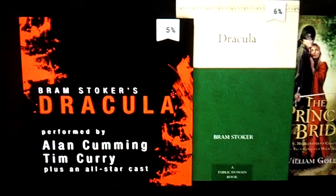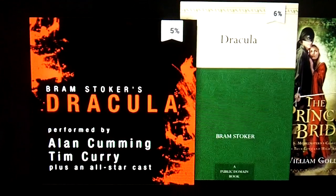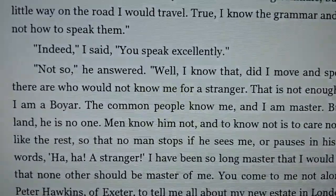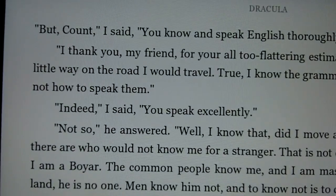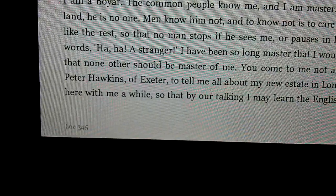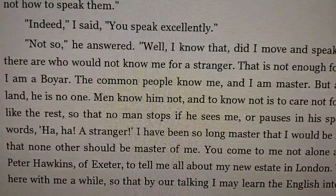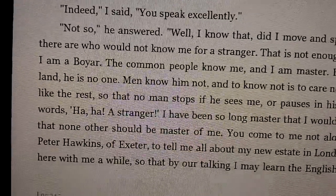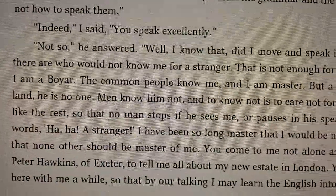Another feature available if you have both formats — Audible and the Kindle edition — is called immersive reading. This is similar to text-to-speech, except that instead of a computerized voice, it uses the Audible edition with professional narration — or in the case of Dracula, a full cast recording — and as the audio plays, a highlight moves along through the text so you can follow along.